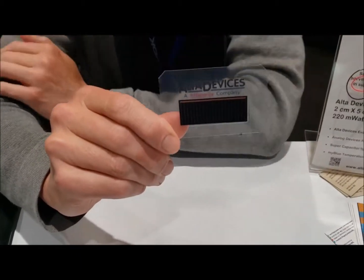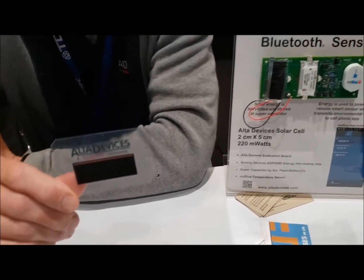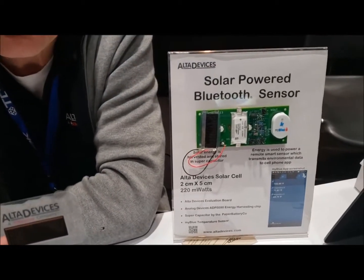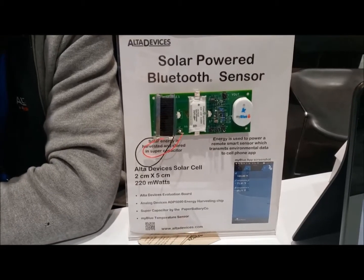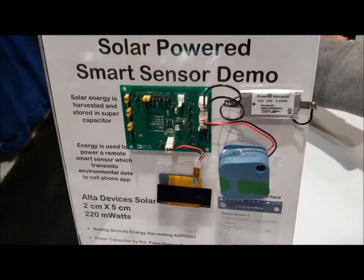Our number one market today is actually flying things: fixed-wing drones, airships, satellites. But we're also getting active in Internet of Things.